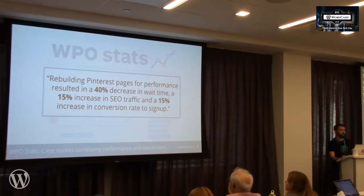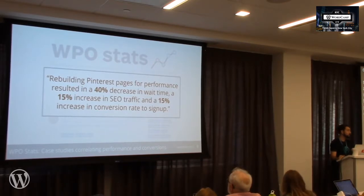For example, Pinterest improved performance by 40% and saw a 15% increase in their SEO traffic and conversion rate to sign-up. WPO Stats is full of case studies like this of companies A-B testing performance and measuring results. I highly encourage you, if you do performance testing on your own websites and see similar improvements — or even if you don't — to post your results to this website. It's a wiki format, anybody can submit their content.